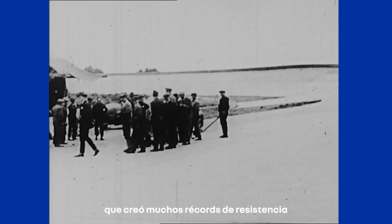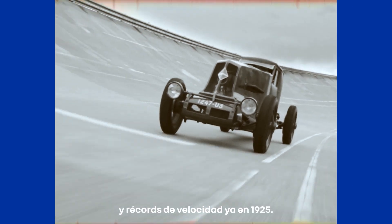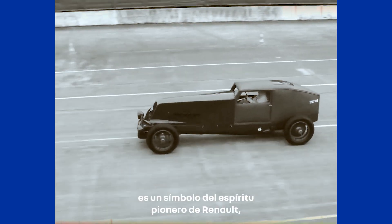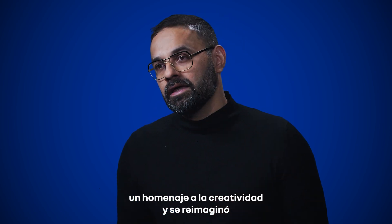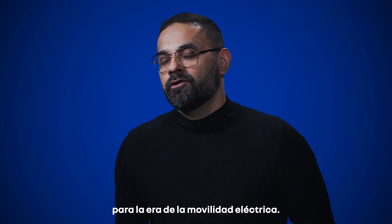It's an incredible car that created many endurance records and speed records as early as 1925. It's a symbol of Renault's pioneering spirit, a tribute to creativity, and it's reimagined for an electric mobility era.